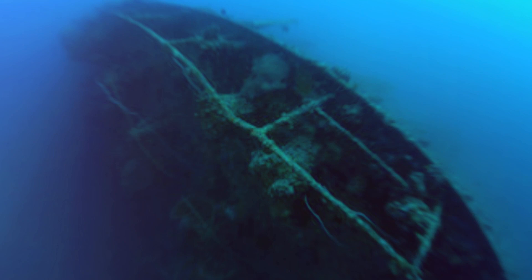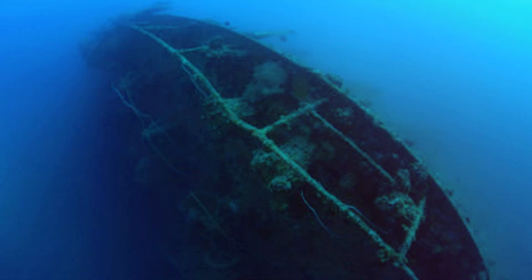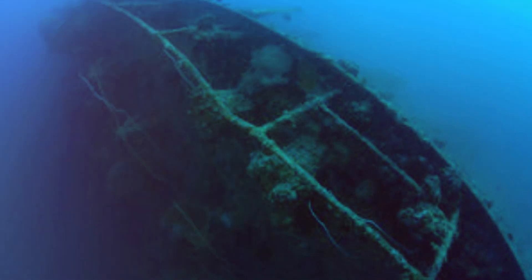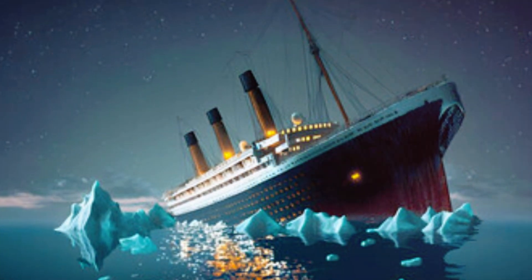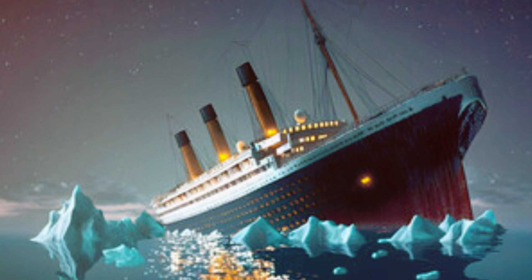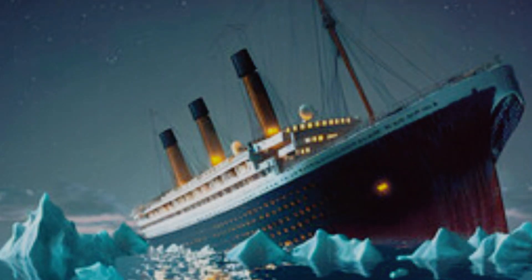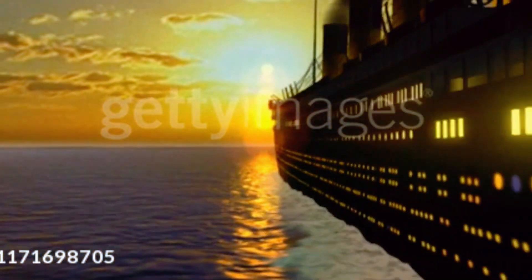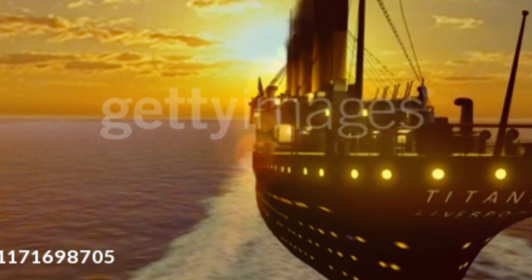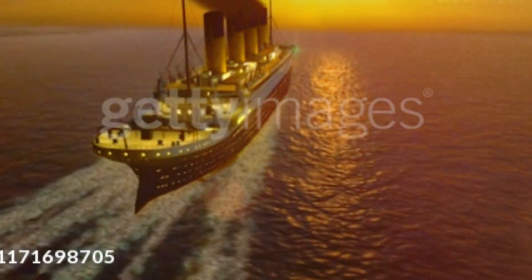To truly understand the Titanic's demise, we must first delve into the ship's construction and the historical context surrounding its maiden voyage. We will explore the vision behind the Titanic's creation, the aspirations of the White Star Line, and the expectations that surrounded this grand vessel. We will discuss the ambitious plans and construction of the Titanic — from its inception to its completion — exploring the technology, design, and engineering marvels that made the Titanic a symbol of human achievement.